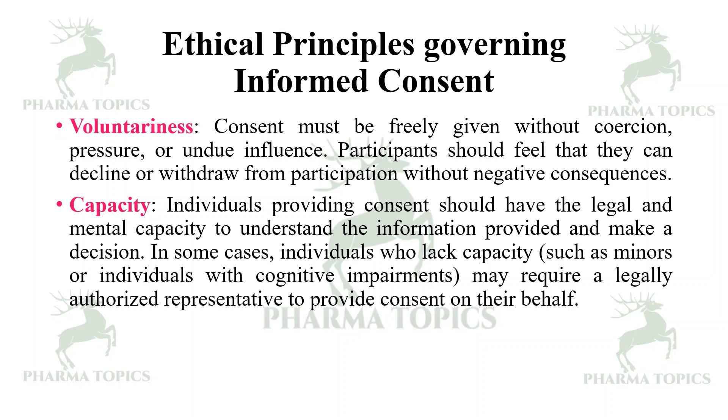Next is capacity. Individuals providing consent should have legal and mental capacity to understand the information provided and make a decision. In some cases, individuals who lack capacity — for example, minors or individuals with cognitive impairments — may require a legally authorized representative, such as parents, guardians, or well-wishers, to provide consent on their behalf.